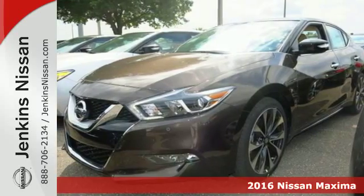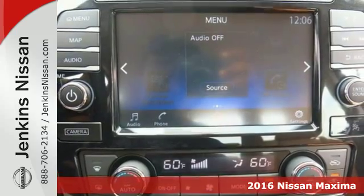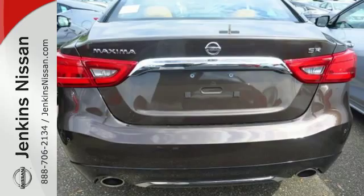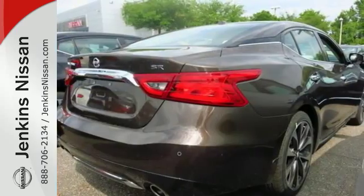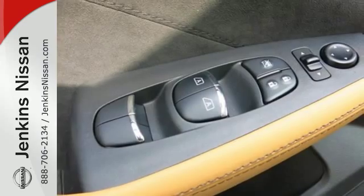It's a 2016 Nissan Maxima — the kind of sedan that doesn't just take corners, it owns them. Everyday sedan sensibility combines with power and handling to make this an everyday driver that is anything but ordinary. Enjoy the performance offered by the Xtronic CVT with drive mode selector, matched to the 300-horsepower 3.5-liter V6 engine.